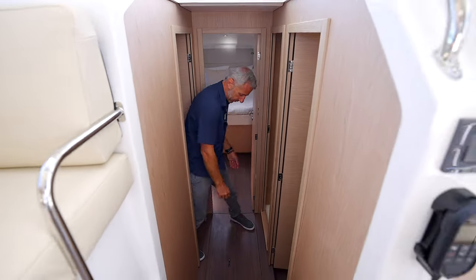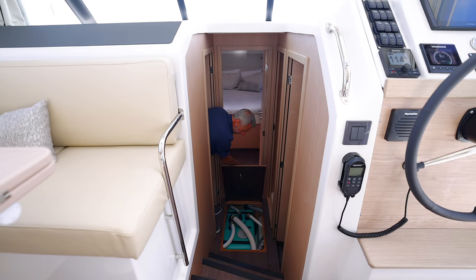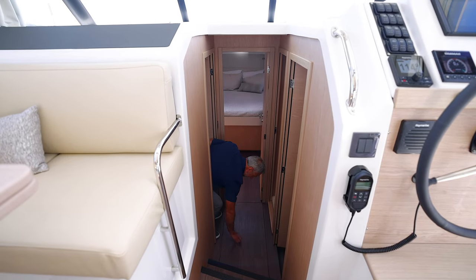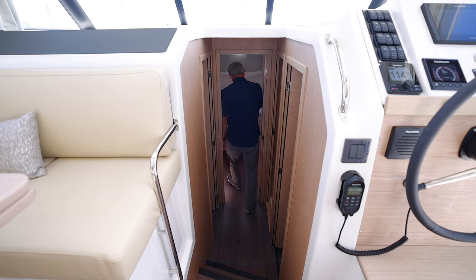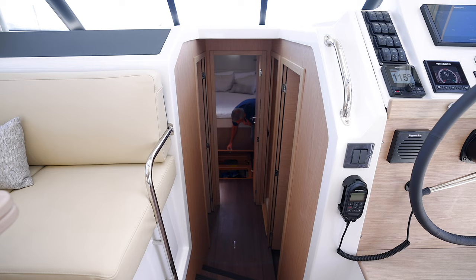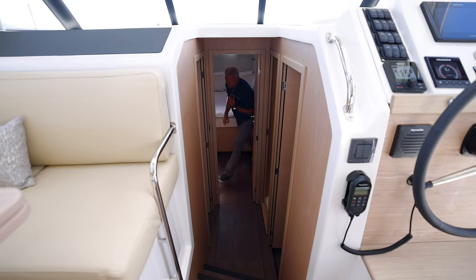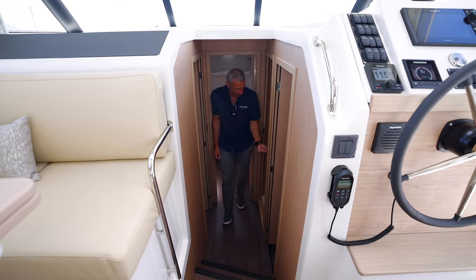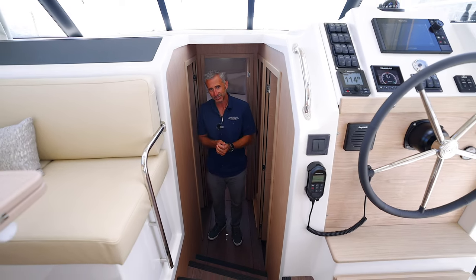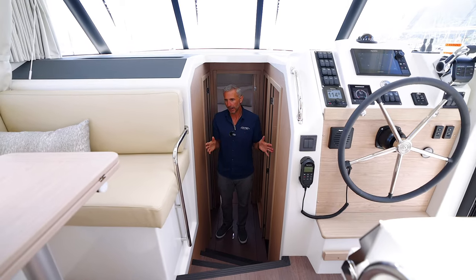Each cabin has its own touchscreen thermostat for climate control, and this one has a mounted TV — standard on all of our Beneteaus from Denison. You've got the hull side windows with ventilating port lights that open, as well as the overhead escape hatch. Also storage beneath the floor — nice oak floors — with holding tanks, sump pumps for the shower, more storage below, and a battery bank for the anchor windlass and bow thruster. All of the doors and hardware have magnetic catches, which is quite nice — no doors flopping around in high seas.